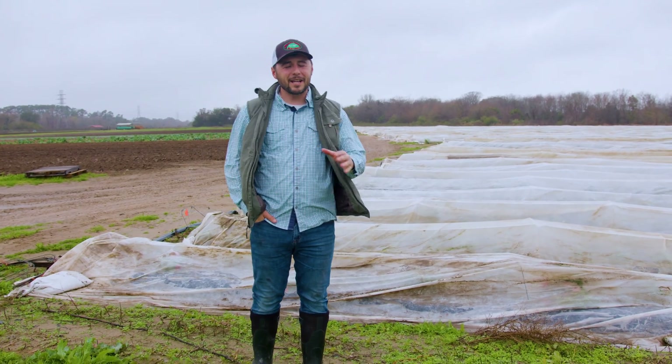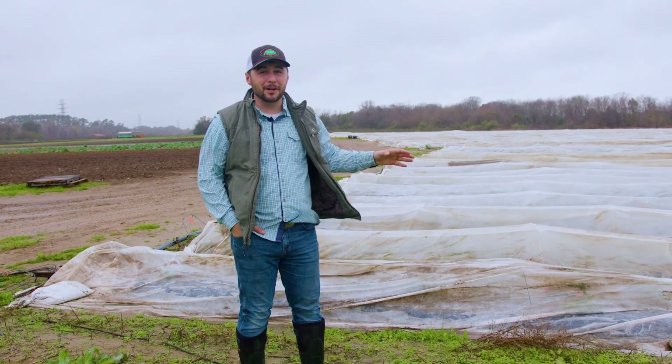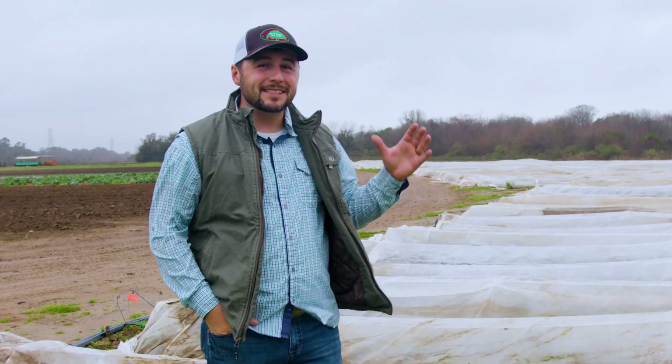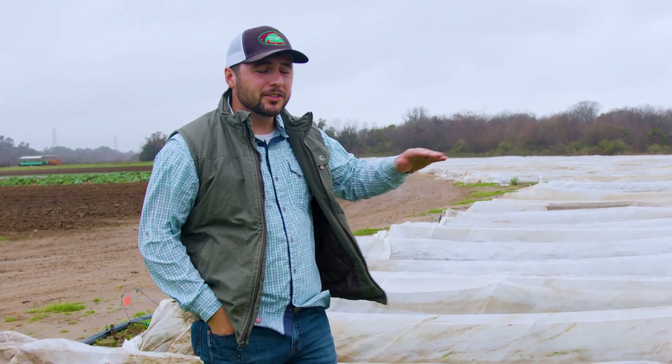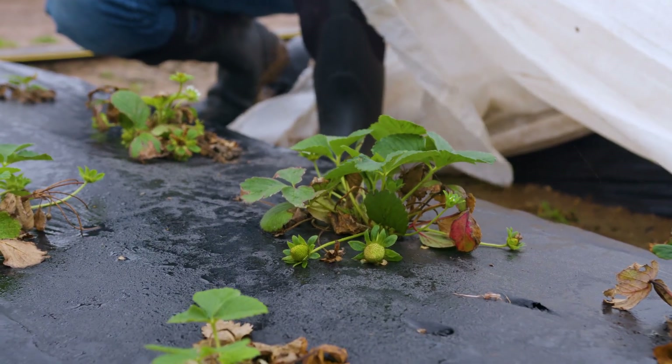Farming has lots of challenges and lots of ups and downs, and ultimately the weather impacts us the most. Just yesterday, we had absolutely beautiful weather, and this looked like a field of strawberries — we picked hundreds of gallons of fruit out of here. But today, with heavy rainfall coming, we actually covered the field to prevent bruising on the strawberries from the heavy rain.